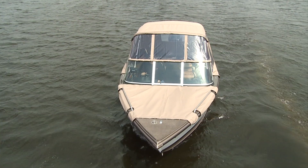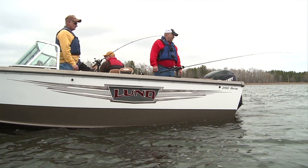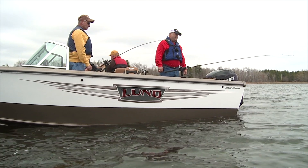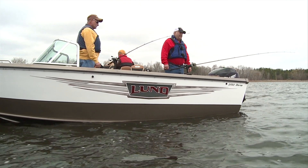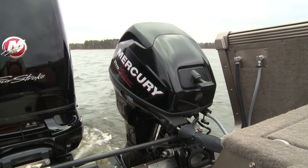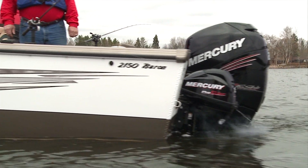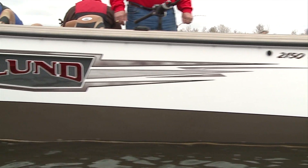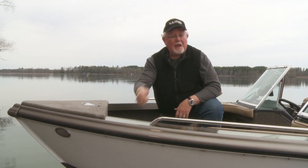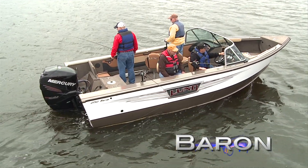Topside, choose between an optional sun top or complete premium pop-set for total climate control. Lund's exclusive Sport Track system lets you position fishing accessories all around the boat right where you need them, without drilling holes. Baron even comes with an optional pre-rig kicker outboard for precision trolling. The Lund Baron — we build it bigger, stronger, and better than anything else afloat, because boating and fishing are meant to be enjoyed, not endured. The voyage is definitely more than just the destination.